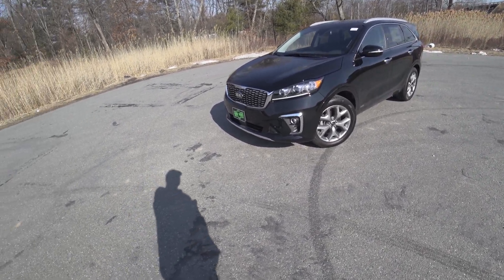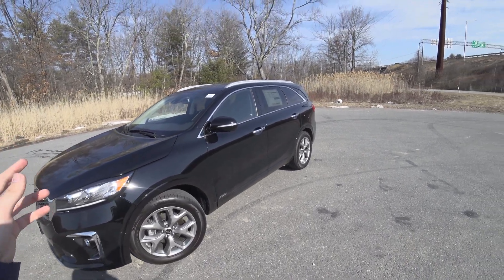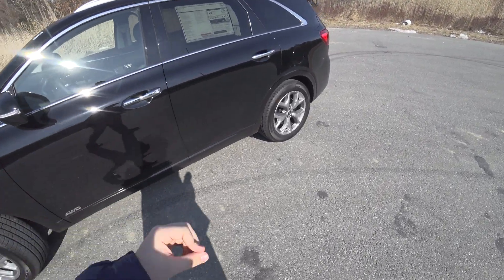Hey guys, welcome to CarGuy 1999 Reviews as well as Quirk Automotive. Today we have the 2020 Kia Sorento SX All-Wheel Drive.